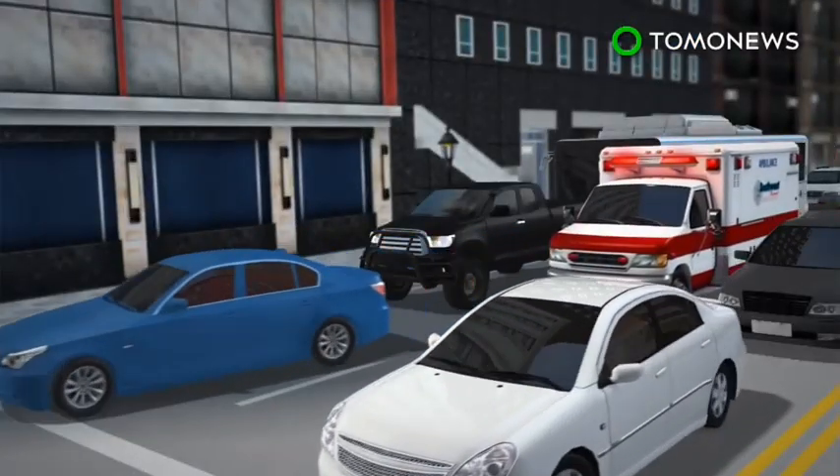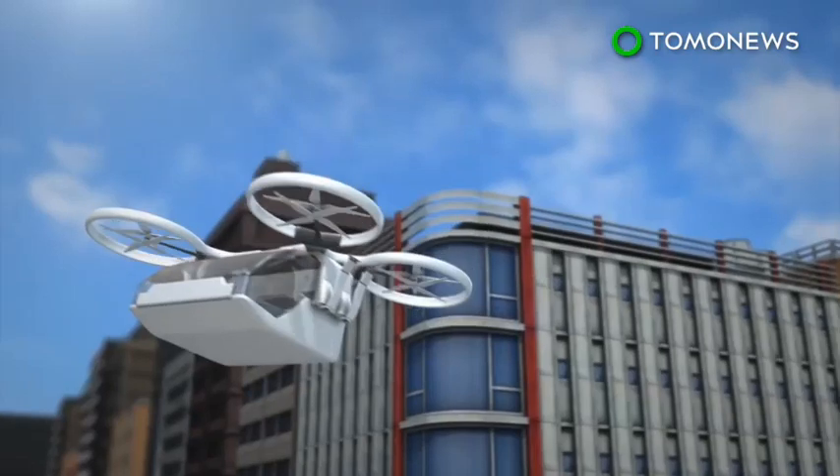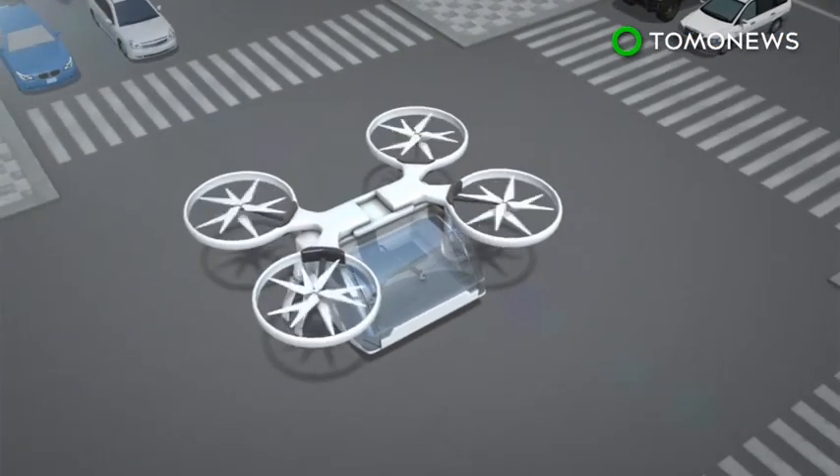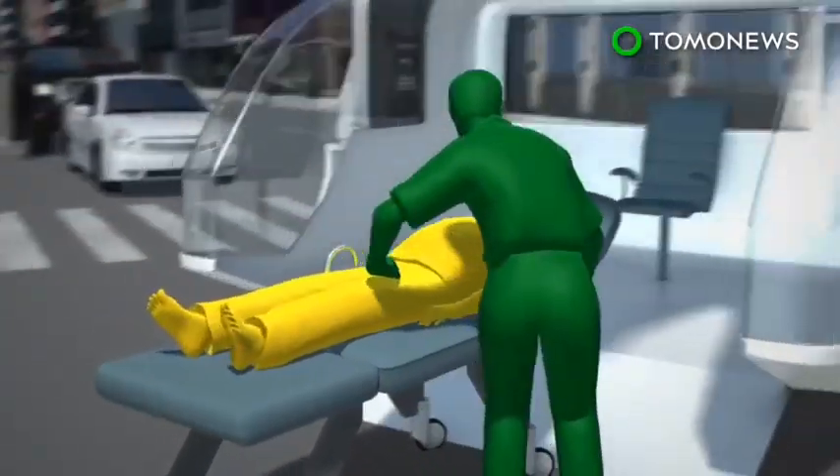It is able to travel above traffic and other obstacles on the ground, allowing the drone to arrive at its destination faster than regular ambulances. Given its relatively small size, the drone is able to land almost anywhere. There is enough space inside for one patient and a medical worker.